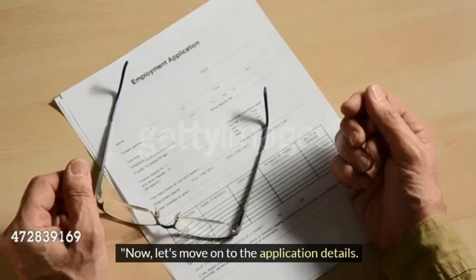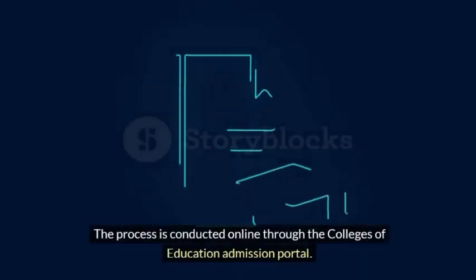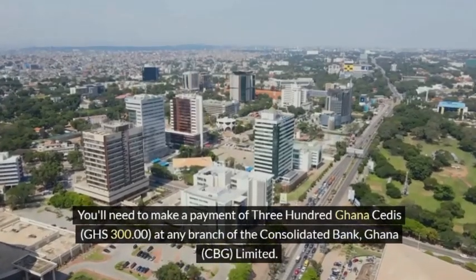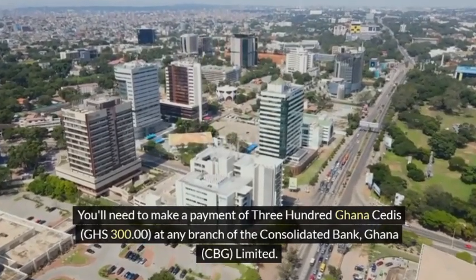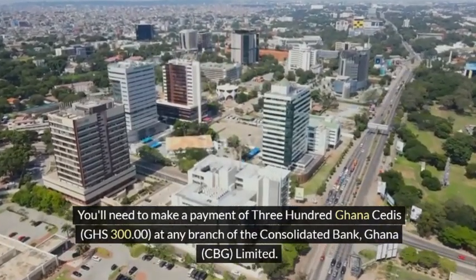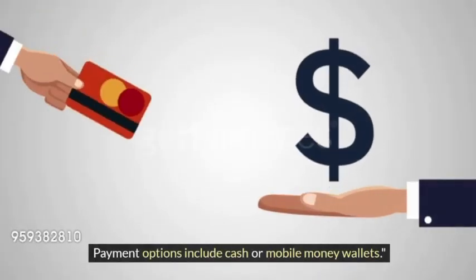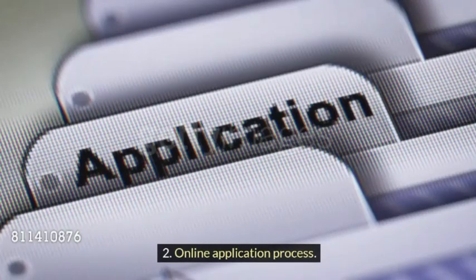Now, let's move on to the application details. The process is conducted online through the Colleges of Education admission portal. You'll need to make a payment of 300 Ghanaian cedis at any branch of the Consolidated Bank Ghana (CBG) Limited. Payment options include cash or mobile money wallets.